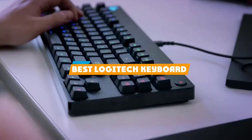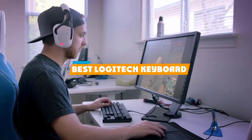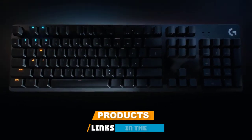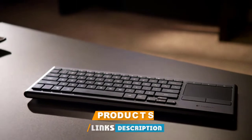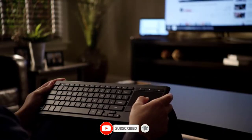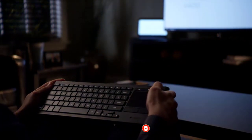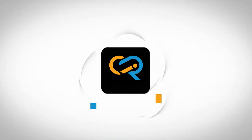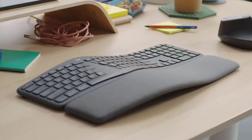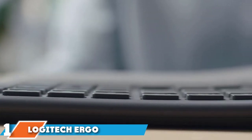If you're looking for the best Logitech keyboard, here's a list you must see. We made this list based on our personal preferences, sorted by features, prices, quality, durability, reputation of the manufacturers, and customer feedback. We've also included options for every type of customer, so let's get started.